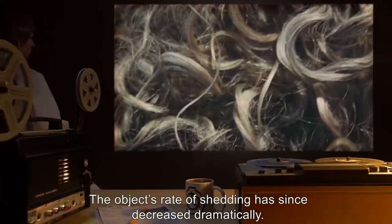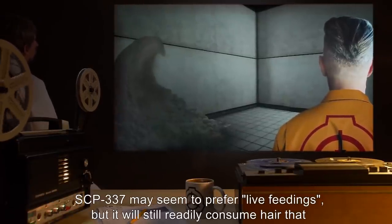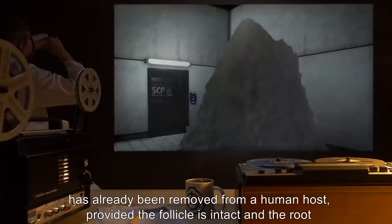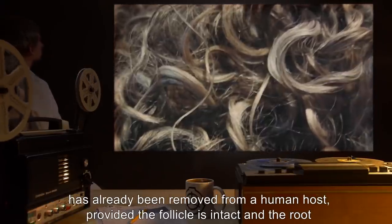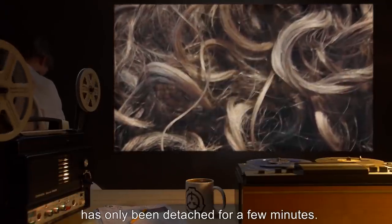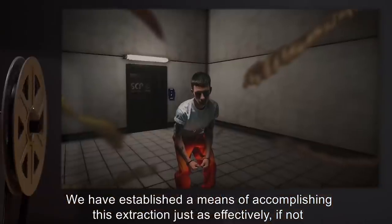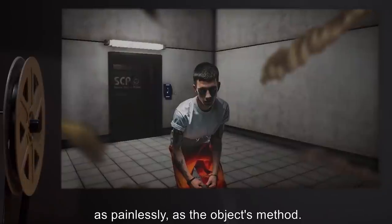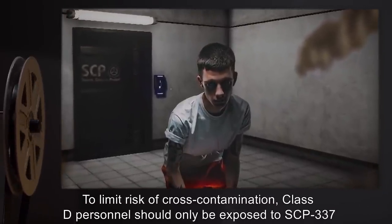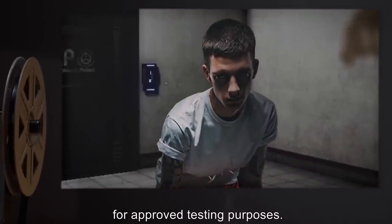The object's rate of shedding has since decreased dramatically. Note: SCP-337 may seem to prefer live feedings, but it will still readily consume hair that has already been removed from a human host, provided the follicle is intact and the root has only been detached for a few minutes. We have established a means of accomplishing this extraction just as effectively, if not as painlessly, as the object's method. To limit risk of cross-contamination, Class D personnel should only be exposed to SCP-337 for approved testing purposes. Requests by personnel to be deliberately exposed for feeding are preemptively denied.